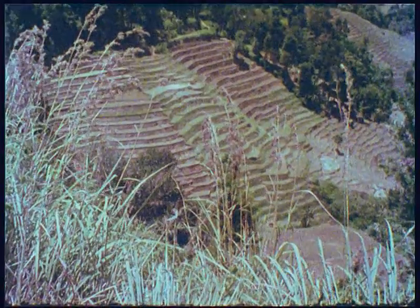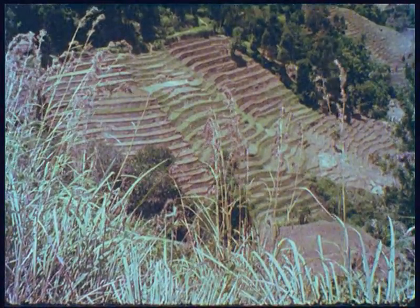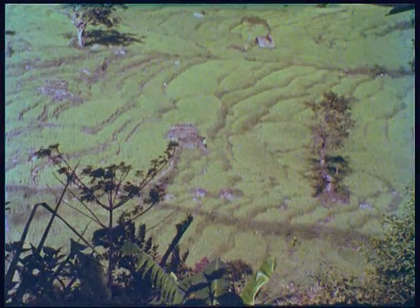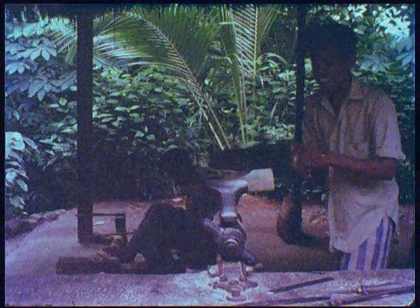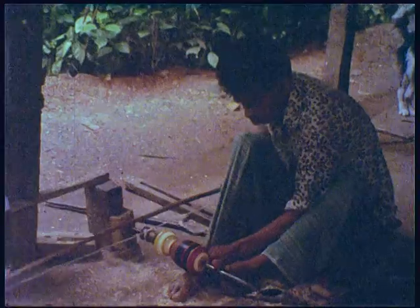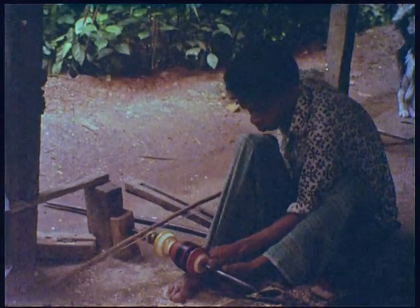Sri Lanka enjoys some of the most beautiful and fertile land in the world. Twice a year the terraced paddy fields produce abundant harvests of rice for the people. But for those who do not work on the land there are plenty of alternative jobs. In the Kandyan district, carpenters turn out a variety of articles such as walking sticks and bowls on the simplest form of lathes.